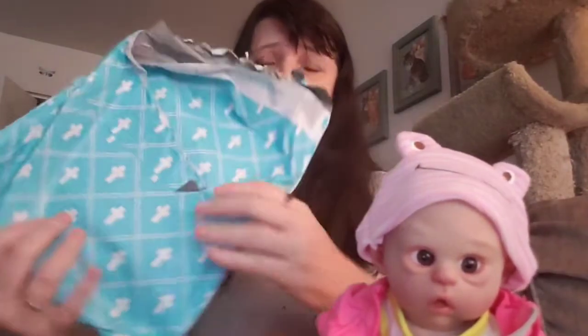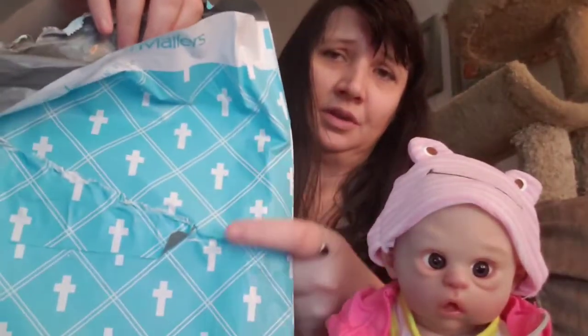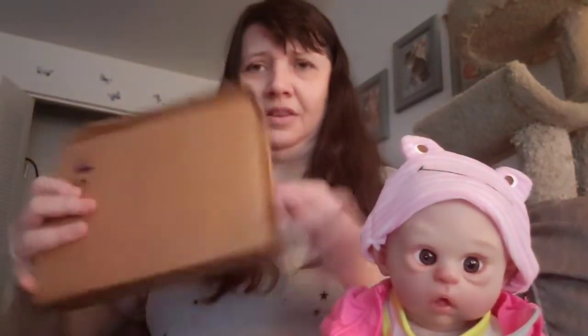I got a third package here, and this is a nice bag too. It's a robin's egg blue, sky blue bag with diamond shapes, and inside the diamond shapes are white crosses. I don't know where people get these fancy bags when they mail their stuff out from eBay. Let's see what's in here — oh, it's a DVD case.